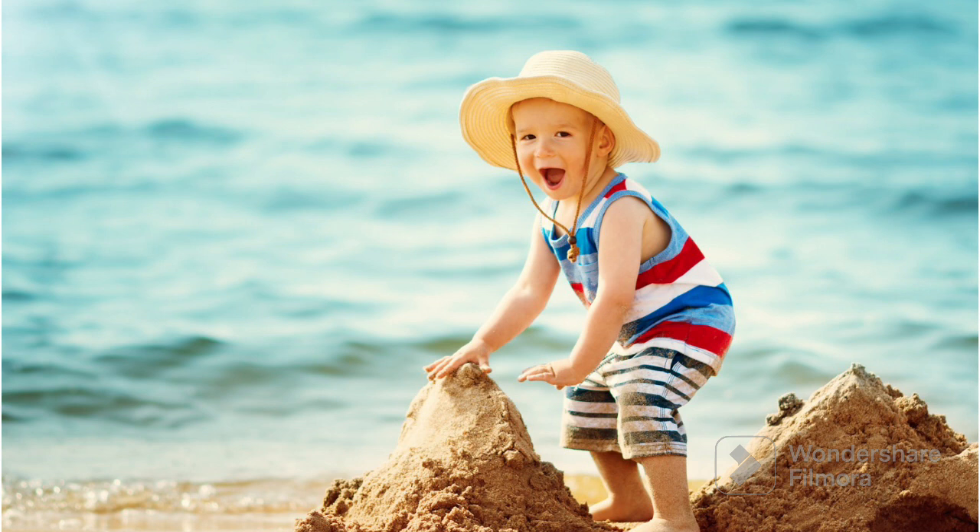So, the blue ocean is like a magical watery world, where sea animals live and where you can have lots of fun by the beach. So, the blue ocean was blue in color.